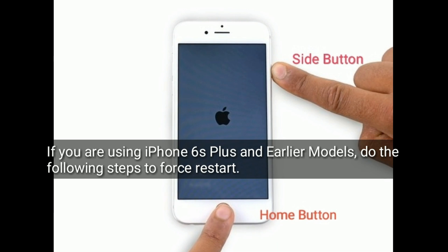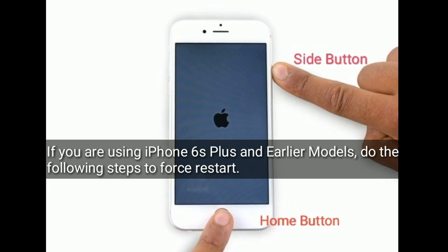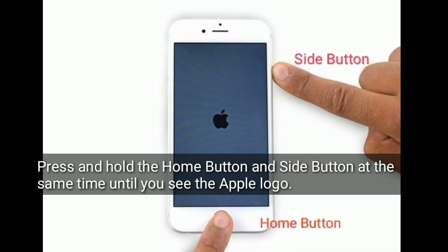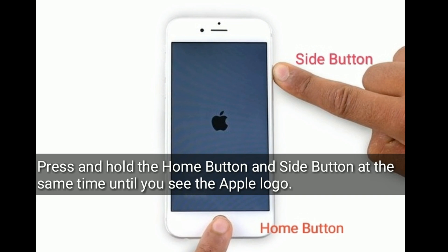If you are using iPhone 6s Plus and earlier models, do the following steps to force restart. Press and hold the home button and side button at the same time until you see the Apple logo.